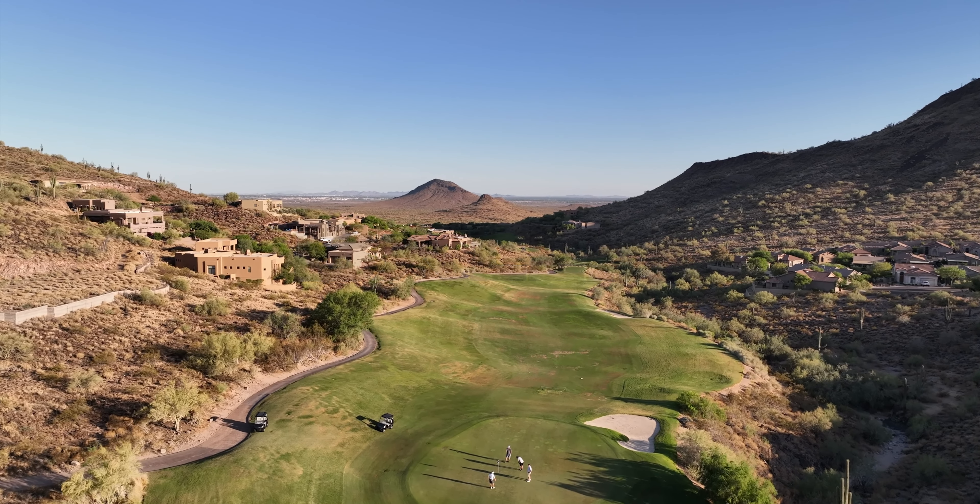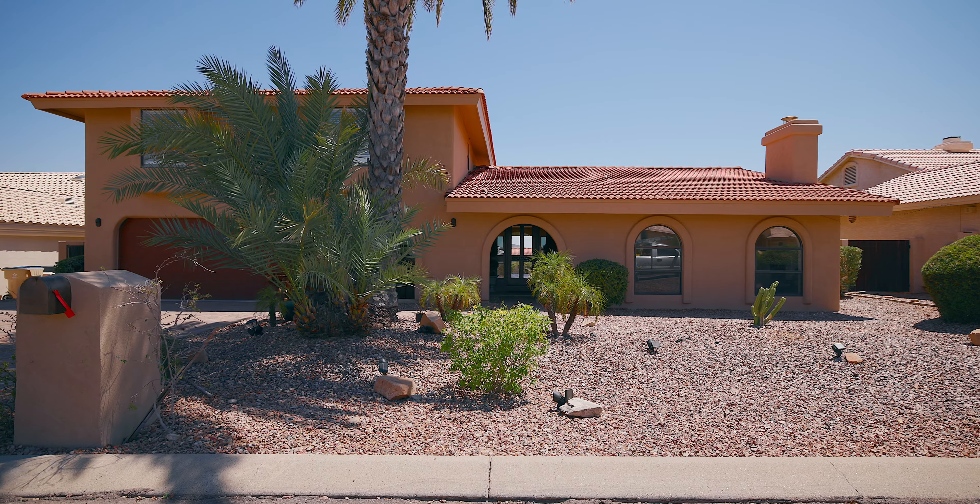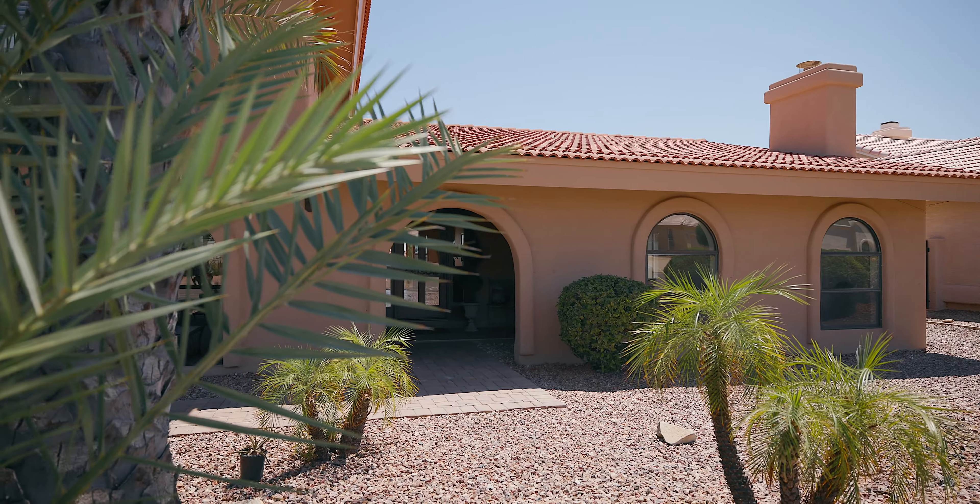Looking for peace, tranquility, and mountain views? Then look no further than Fountain Hills. Hi, I'm Blair Ballen and welcome to 15409 East Palomino Boulevard.